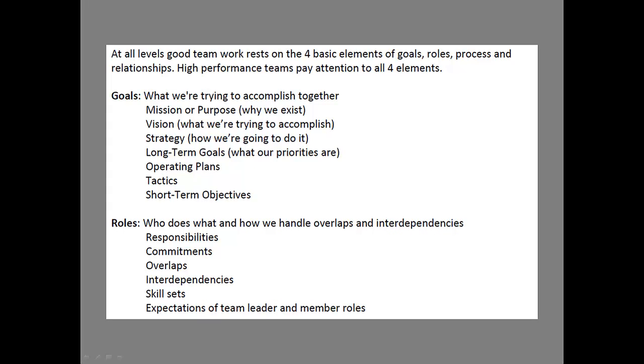Each of these levels — communicate, coordinate, and collaborate — revolve around four basic elements: goals, roles, process, and relationships. High performance teams, teams that really get together, take a look at each of these and understand what they're doing. So it's not a bad idea to have these listed out.